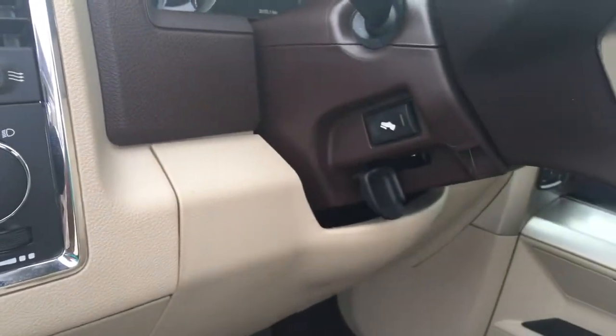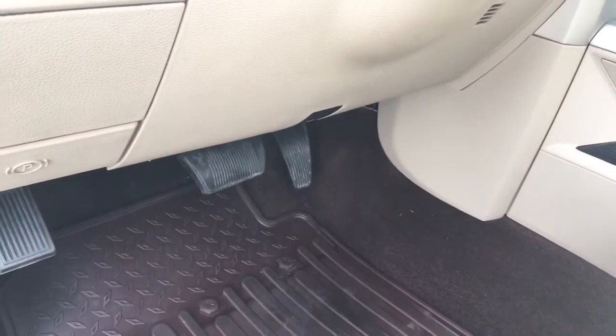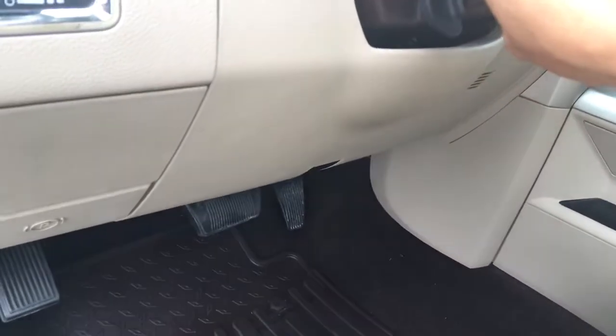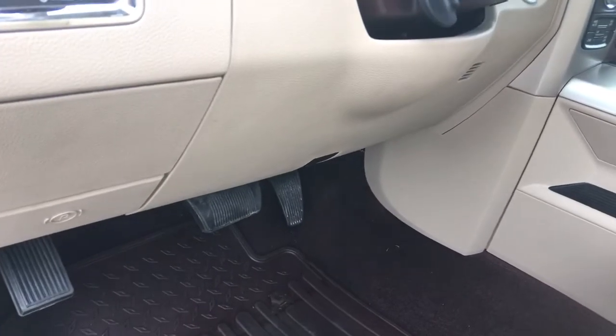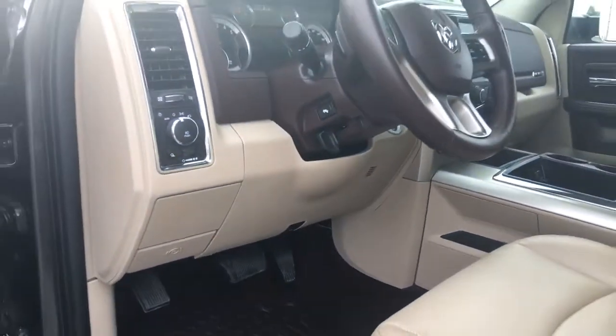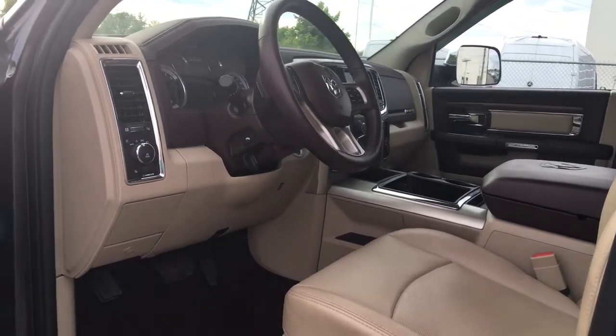One thing that's super awesome — check this out — power pedals! It's like Power Rangers, but power pedals. That's going to make it super easy. I'm going to hop in and turn this on so you can see all of the other interior features as well as the tilt steering.